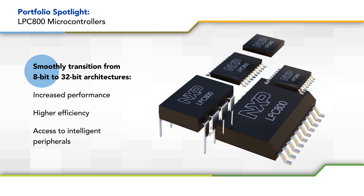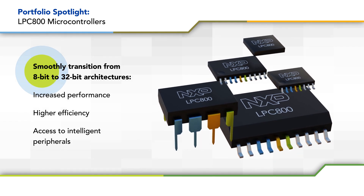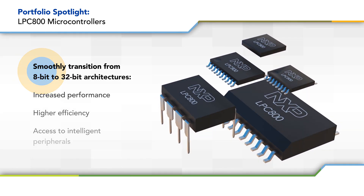NXP's LPC-800 portfolio of microcontrollers enable a smooth transition from 8-bit to 32-bit architectures, providing increased performance, higher efficiency, and access to intelligent peripherals that are easy to use and help you get to market faster.